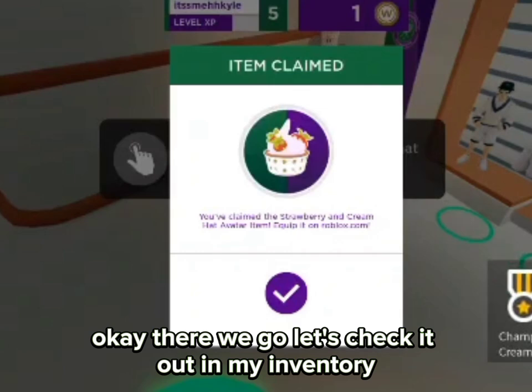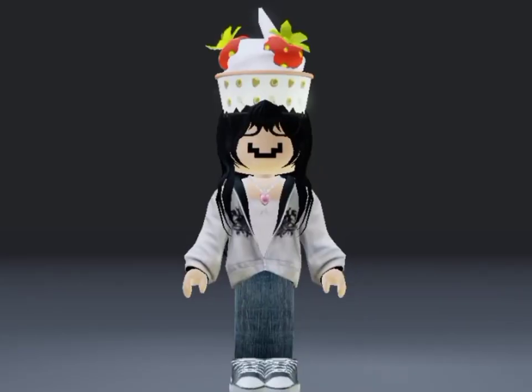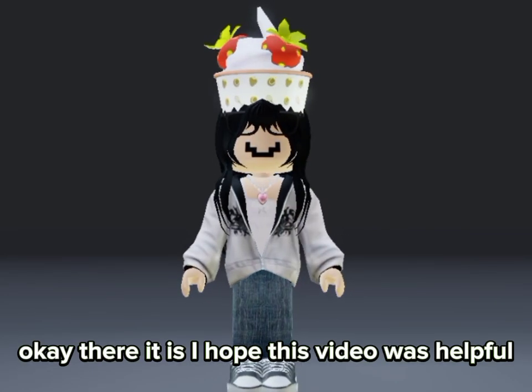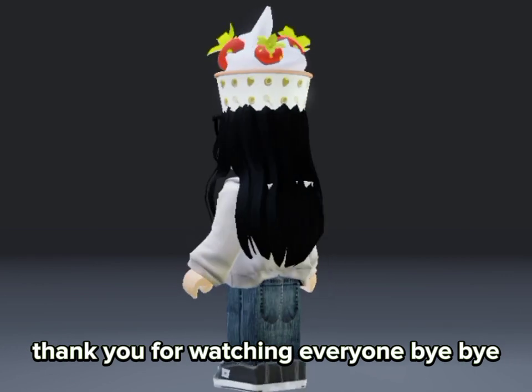There we go — let's check it out in my inventory. Okay, there it is! I hope this video was helpful. Thank you for watching everyone, bye bye!